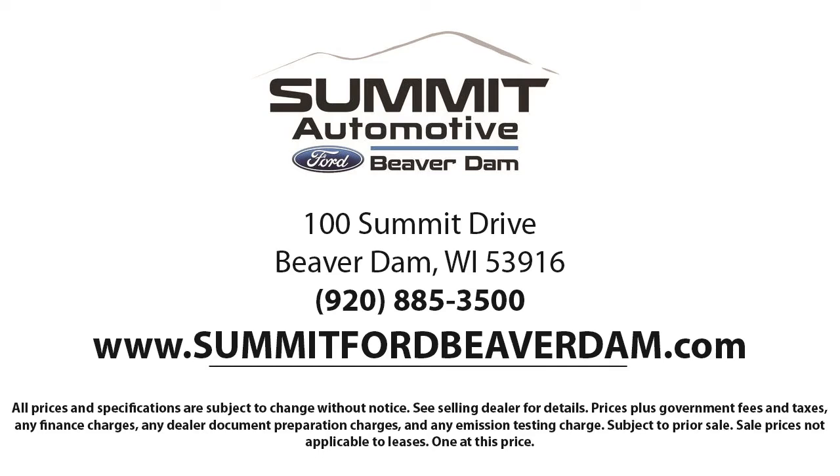We're located at 100 Summit Drive in Beaver Dam.